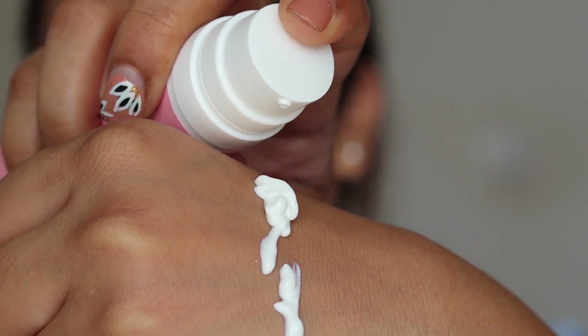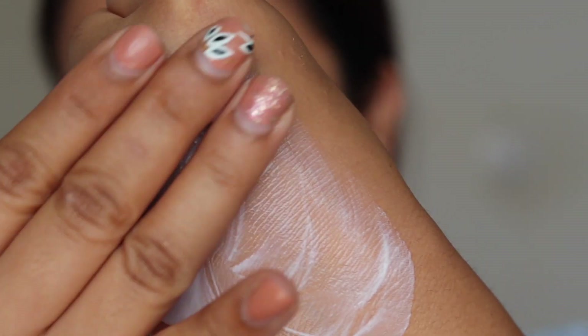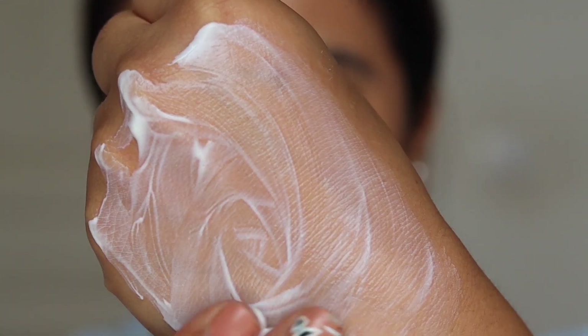Before getting into what makes me purchase and repurchase this sunscreen over and over again, let me tell you the ingredients first. It has watermelon, niacinamide, and hyaluronic acid. Watermelon has instant soothing and cooling properties. It's widely used in summer products because of the same reason. In this sunscreen, watermelon is going to give you that nice soothing sensation on your face.